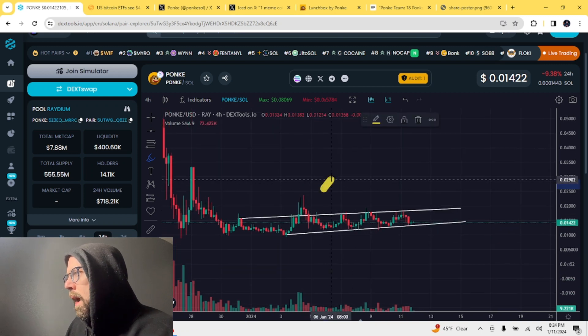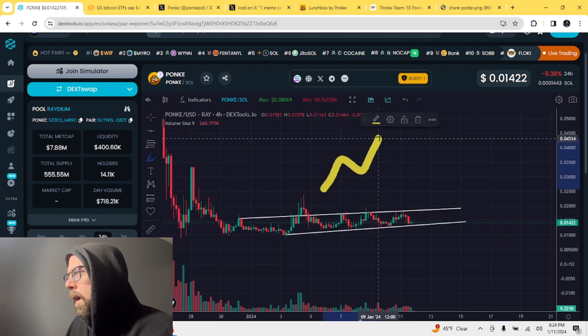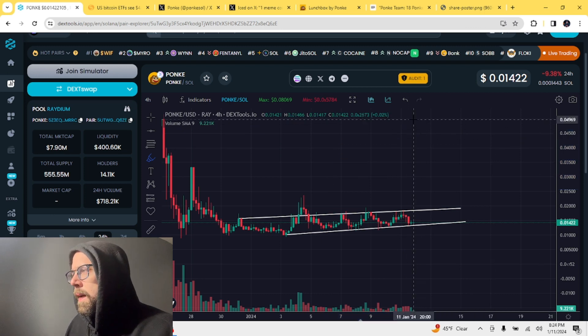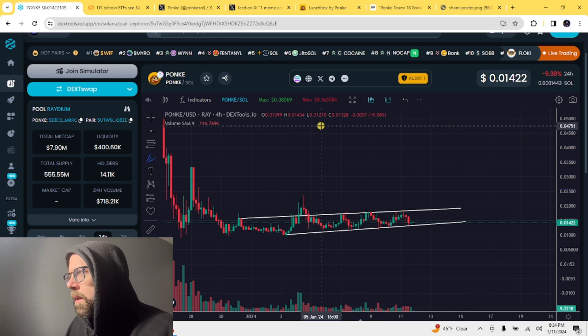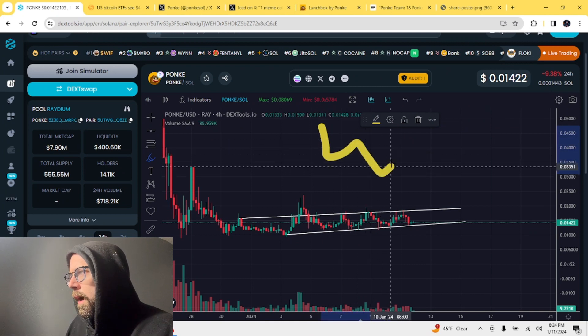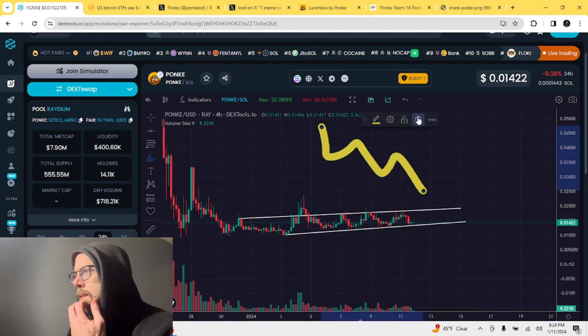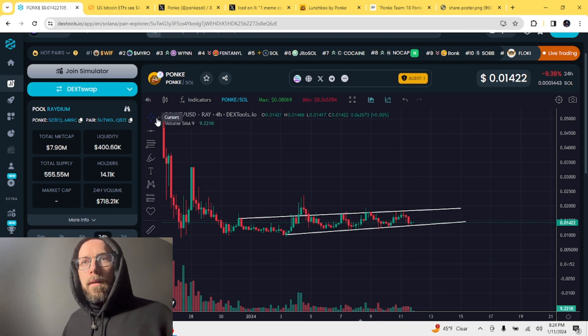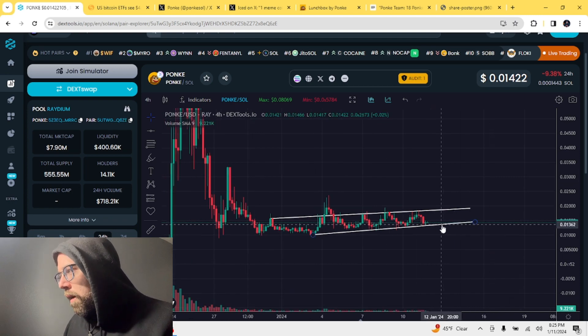When you have higher high, higher low, higher high, higher low, higher high — that's an uptrend. The opposite is a downtrend: lower low, lower high, lower low, lower high, lower low. Super fundamental stuff, but it helps you identify what is going on.